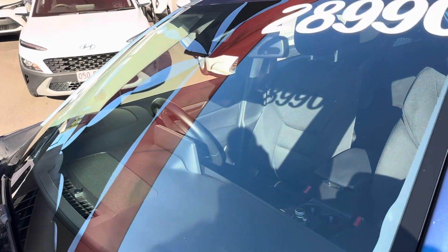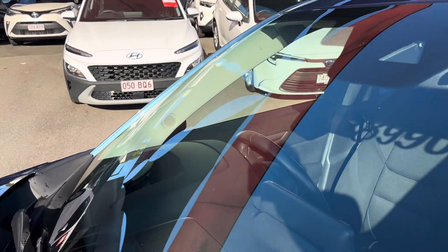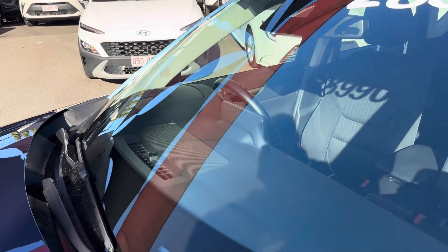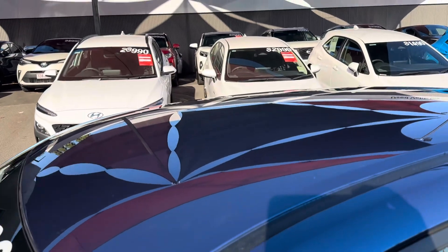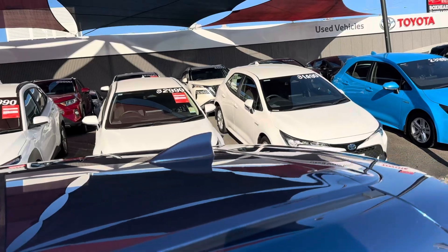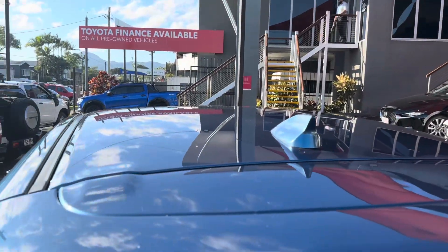Every car we sell comes with a clear history report that says it's never been written off, never been stolen, and doesn't owe anyone any money. As you can see, the windscreen is really really clear. $28,990 is what we've got advertised on the vehicle. Coming through the roof, it's really clean - nothing I can really point out to you - all nice and tidy through there.